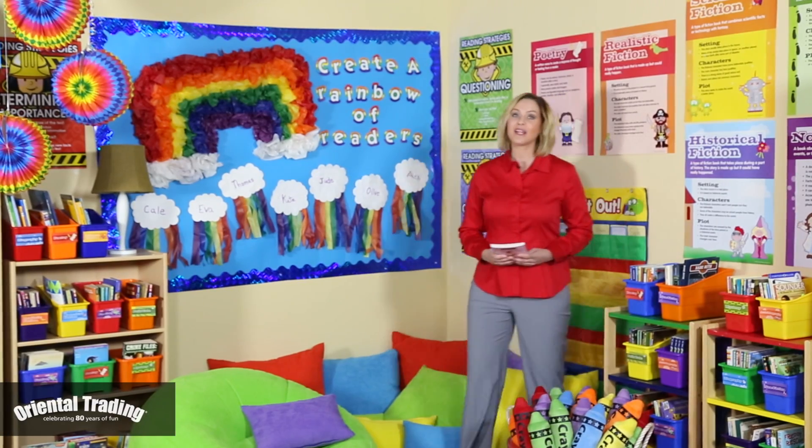A reading corner is a place where student readers go to get lost in their new favorite book. Today we're sharing our top ideas for designing an inspirational and functional space for your students.